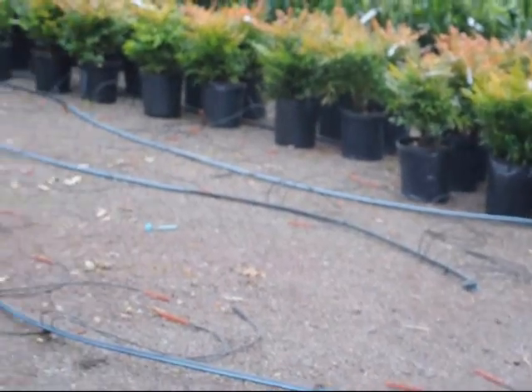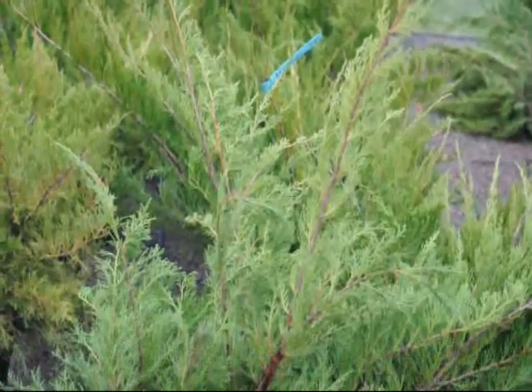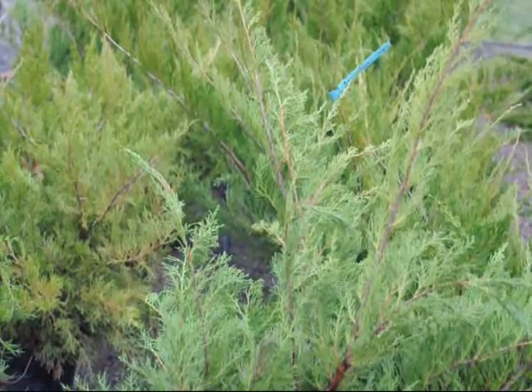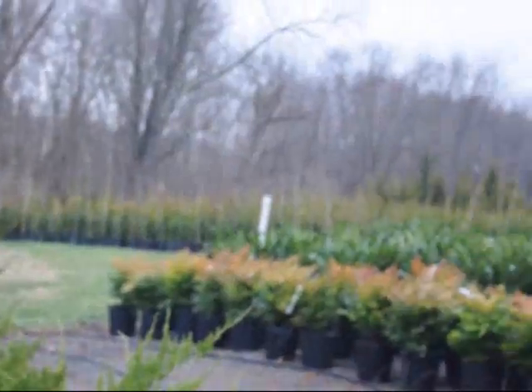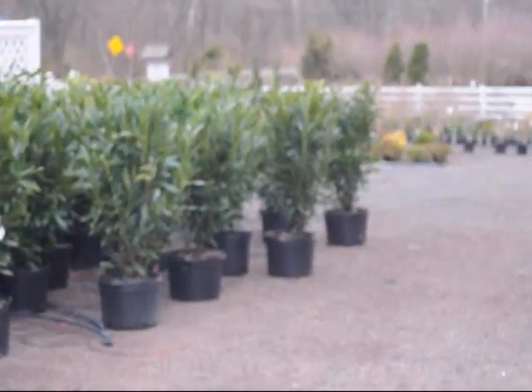It's deer resistant, and here are our deer resistant sea green junipers. Give us a call at 215-651-8329 for your trees and shrubs. We're here at Highland Hill Farm on Route 313 in Fountainville, PA.